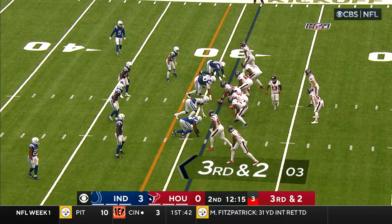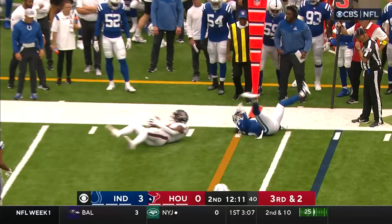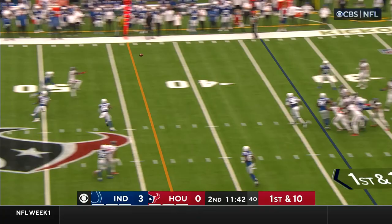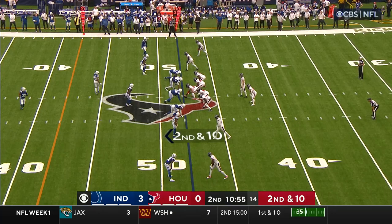In motion is Cooks. Mills with a quick twist to the right side — pass is complete to Brevin Jordan, the tight end. Stephon Gilmore was in on the coverage. Hairston in the backfield, a little power formation for the Texans. Mills is hit as he throws, but Cooks makes the catch and then breaks away.